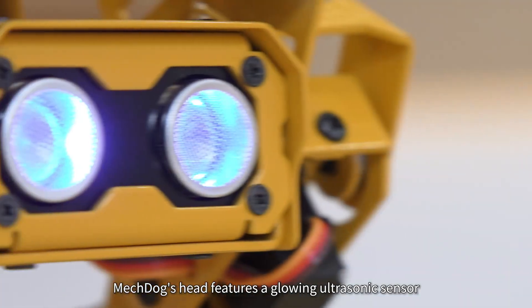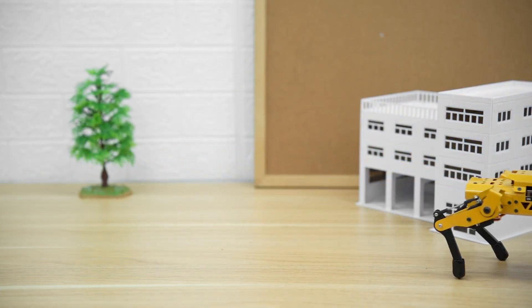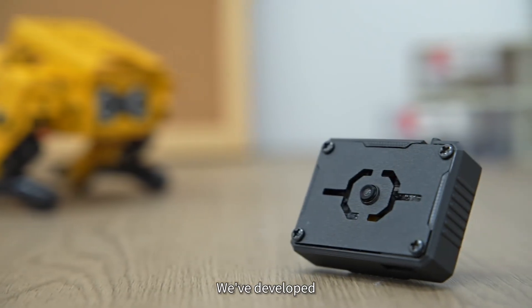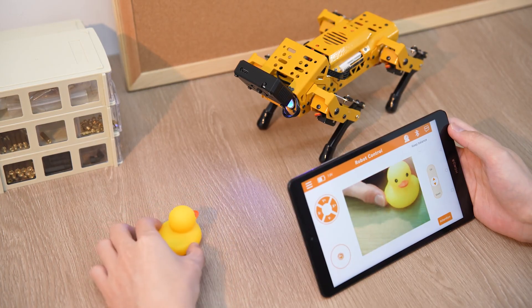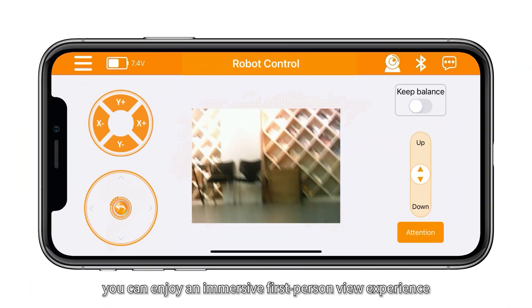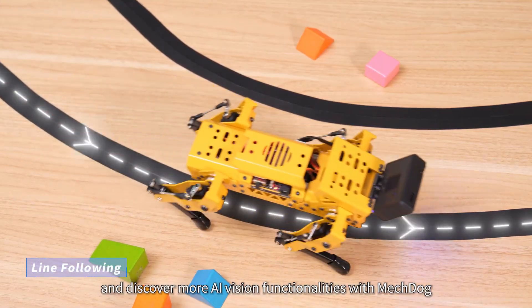Mechdog's head features a glowing ultrasonic sensor for real-time obstacle detection, enabling smart following, autonomous obstacle avoidance, edge detection, and many exciting games. A high-performance AI vision module gives Mechdog exceptional AI vision capabilities. With Wi-Fi signal transmission, you can enjoy an immersive first-person view experience and discover more AI vision functionalities.